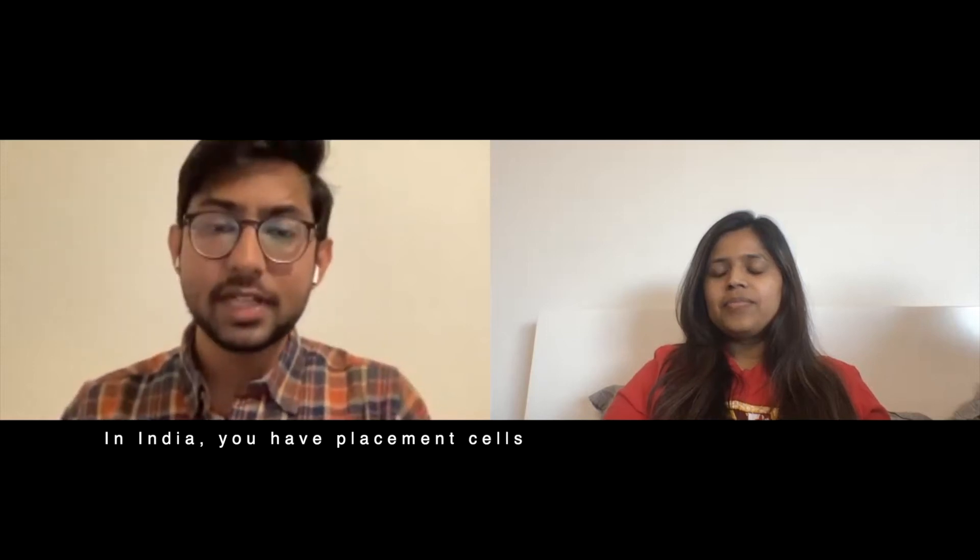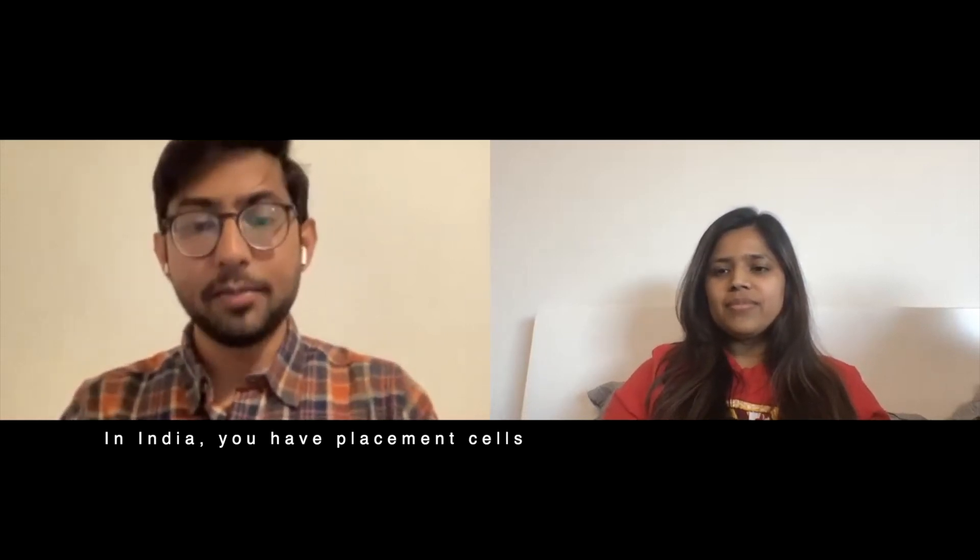In India, we don't have career fairs like this. But when you come here, you get exposed to this career fair concept, which is really good practice. You can show your interest in the company and get to know what type of products or engineering they do. It was a kind of experience I wasn't ready for, but I just stepped into it and tried my hand at small talks and conversations with these companies.